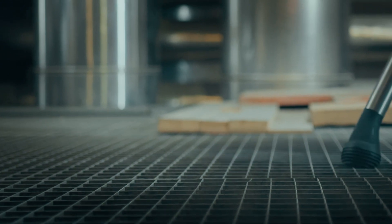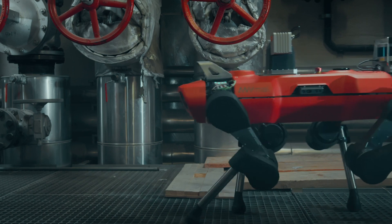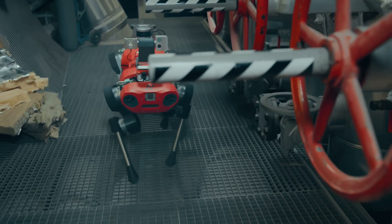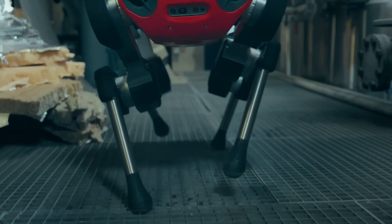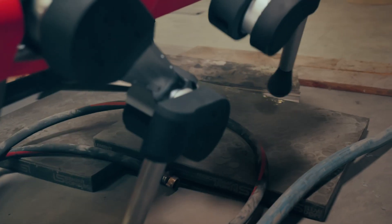We automate these routine inspections with fully autonomous robotic systems. Our legged robots have the mobility to move through complex industrial environments, and the onboard sensing allows them to understand their position, perceive obstacles and safely navigate industrial sites.